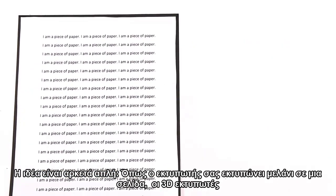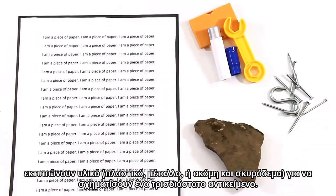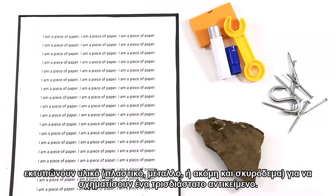The concept is quite simple. Much like your printer prints ink on a page, 3D printers spit out material — whether it be plastic, metal, or even concrete — to form a three-dimensional object.